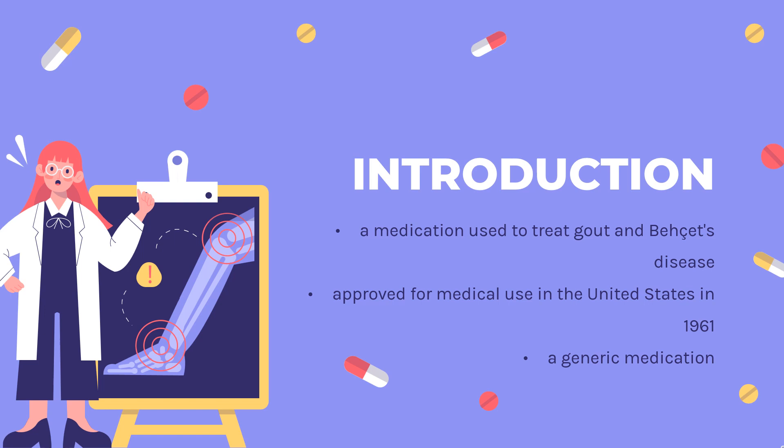Some off-label uses of colchicine include the treatment of the manifestations of Behçet syndrome, pericarditis, and postpericardiotomy syndrome.